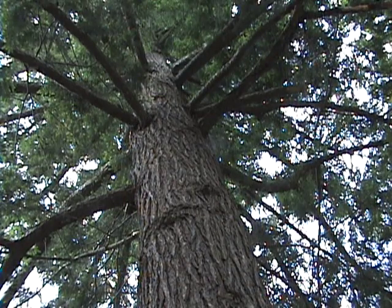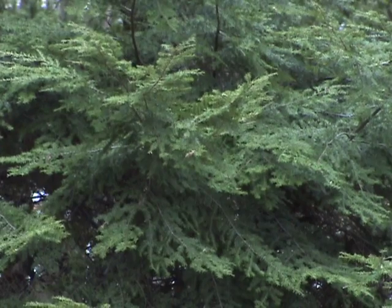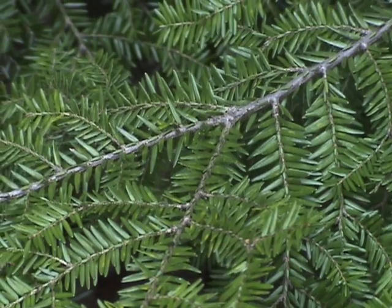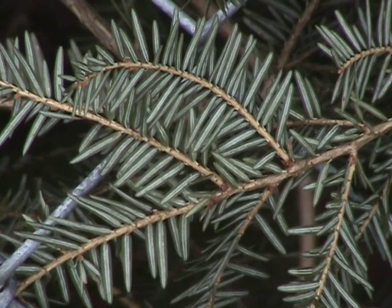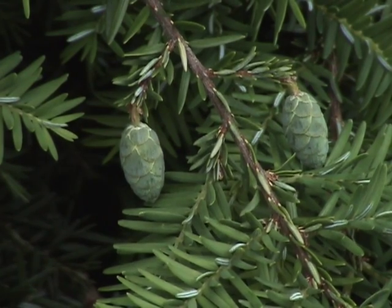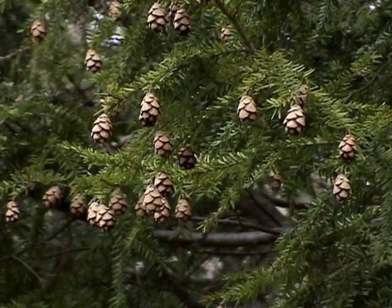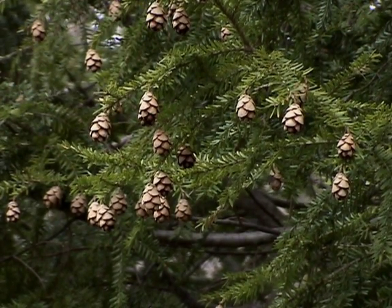The graceful hemlock is a slow-growing tree that prefers well-drained, moist soil. This native conifer has slender, flexible branches. Its flat needles are dark green on top, marked with two white lines underneath. Its small cones are pale green when young; as they mature, they become light brown and remain on the tree throughout the winter.